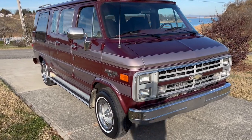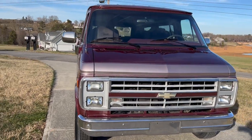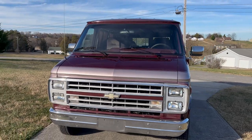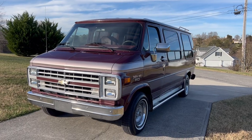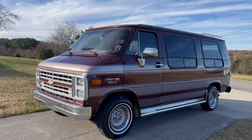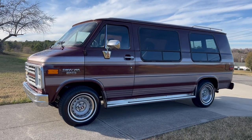It does have a little bit of rust in the rear doors — I'll show you that. But other than that, it's a really solid van. It's got some hail damage in the roof, a few dents, and door dings down the side. But not bad at all. Just a really nice looking van.